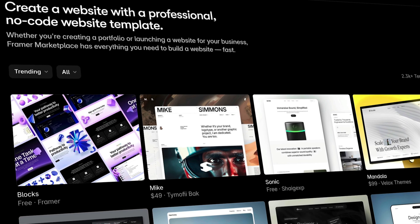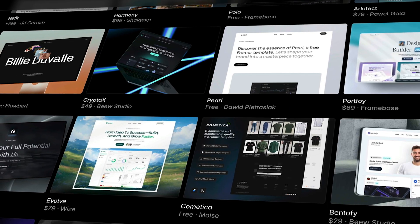So, you want to create framework templates. I'm glad you are. Templates have completely changed my life and they can for you too. But you may be thinking, what kind of template should I build?